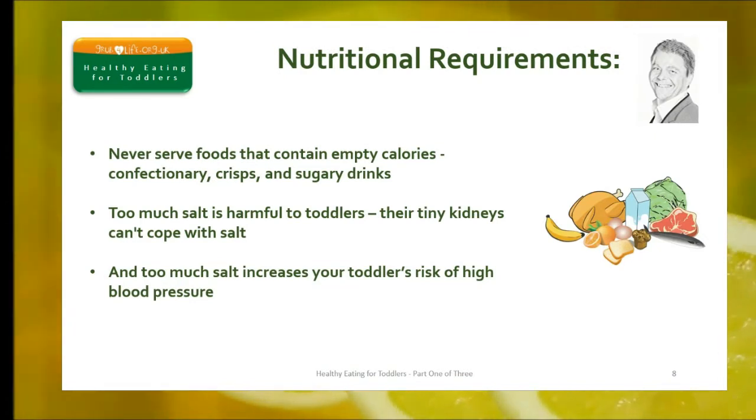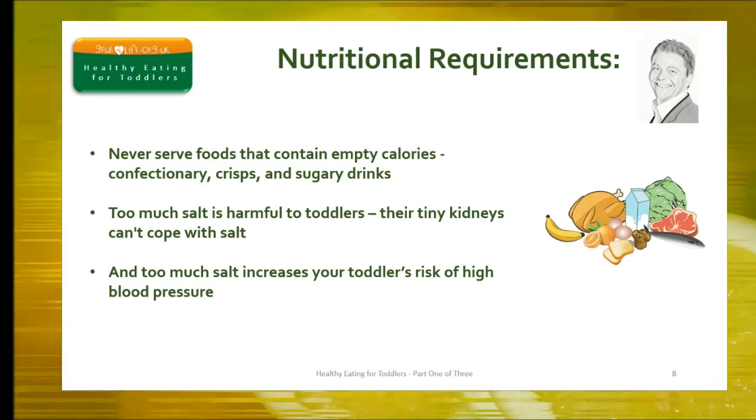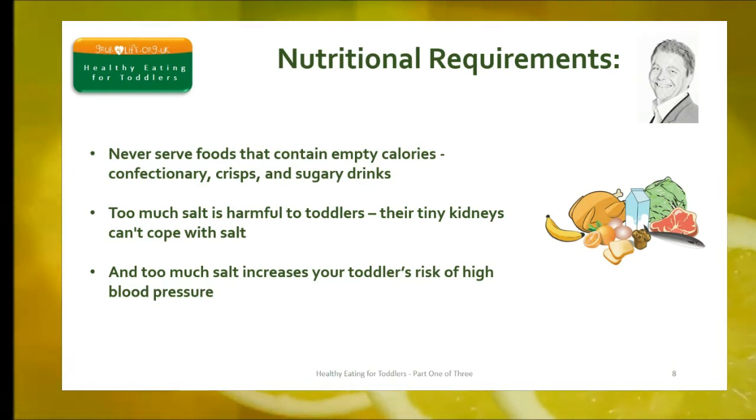We never recommend foods that contain empty calories, like confectionery, crisps, and sugary drinks. And we never recommend any foods high in salt, because too much salt is harmful to toddlers. A toddler's tiny kidneys can't cope with salt, and too much salt increases a toddler's risk of high blood pressure.